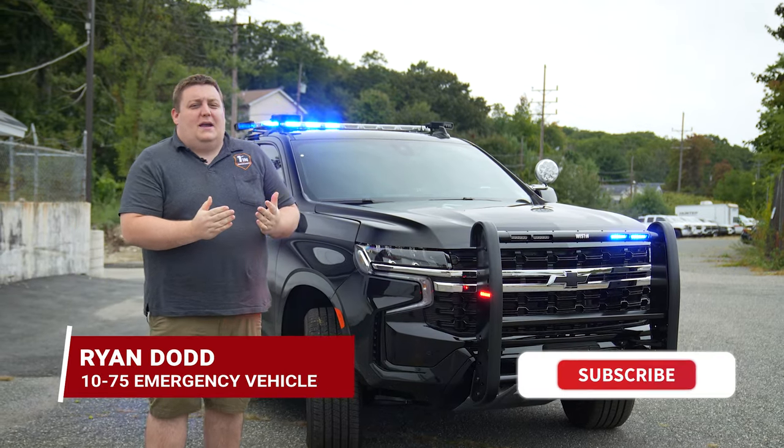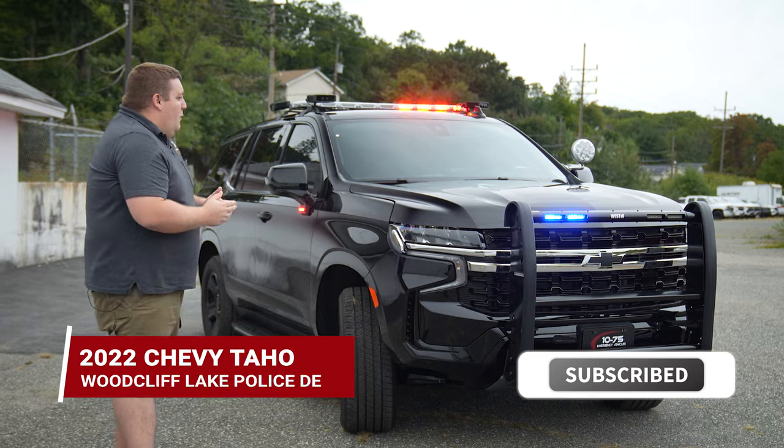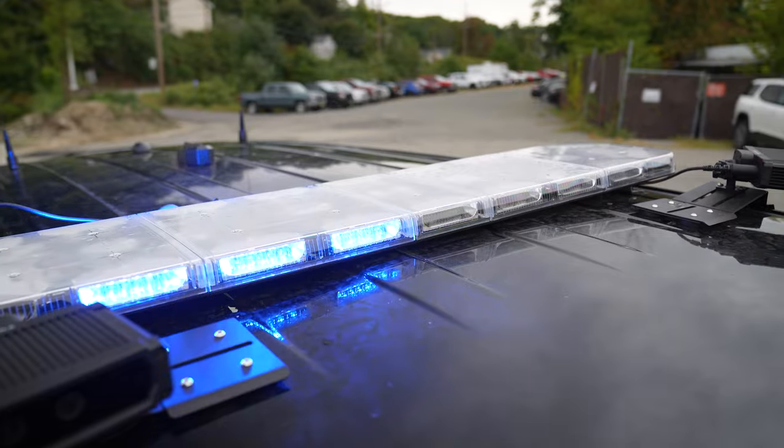Thanks for checking out this week's build showcase of this 2022 Chevy Tahoe for the Woodcuff Lake Police Department. It's going to be their first Sound Off build, so they've got the nFuse light bar in dual color.